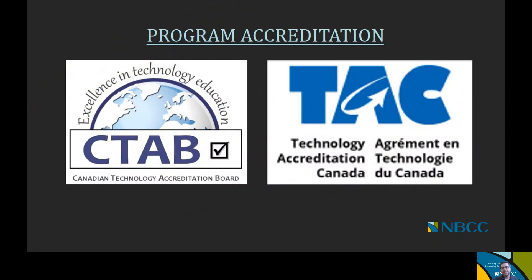Program accreditation. Our NBCC engineering technology programs have been accredited through the Canadian Technical Accreditation Board, or CTAB, for many years. Over the past few years, there's been a transition to a new accreditation board known as Technology Accreditation Canada, or TAC. So we're in the process of transferring our CTAB accreditations over to TAC. What that means for you as an applicant is that our programs are being reviewed by accreditation boards, which speaks to the quality of the program and the academic rigor meeting the industry standards required for our graduates.